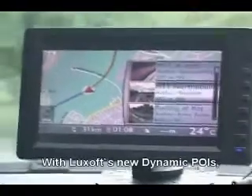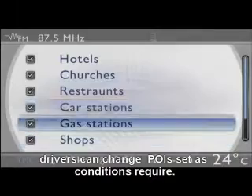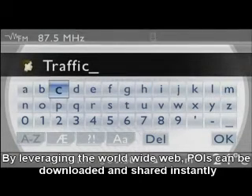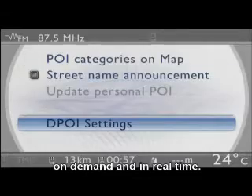With Luxoft's new dynamic POIs, drivers can change POIs as the conditions require. By leveraging the World Wide Web, POIs can be downloaded and shared instantly, on demand and in real time.